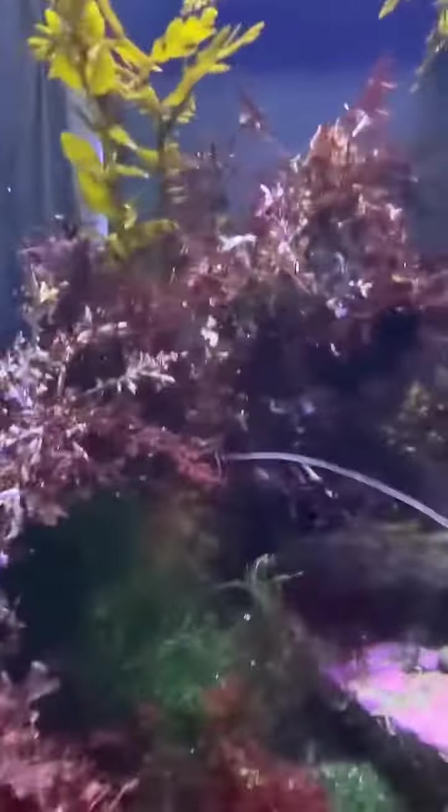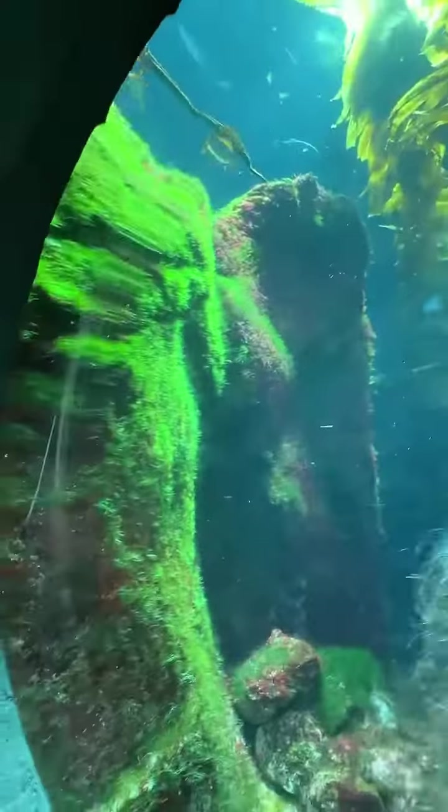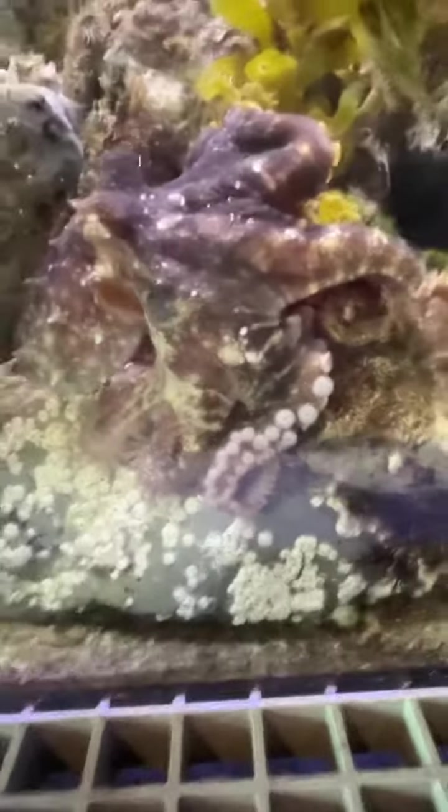And here we have a jellyfish — really cute, really really cute. Now we are back where we started. Thank you for watching the video, please like, subscribe, comment, and share. Bye!